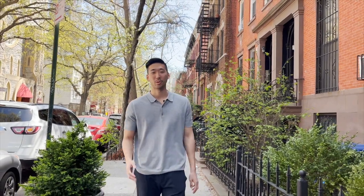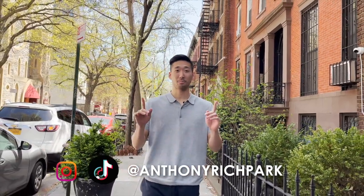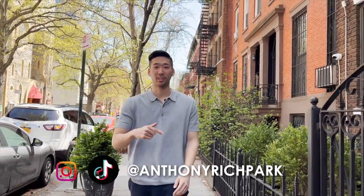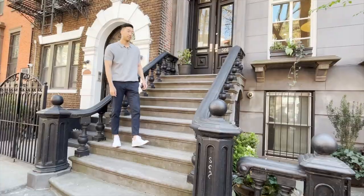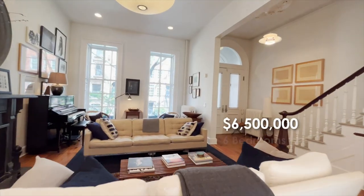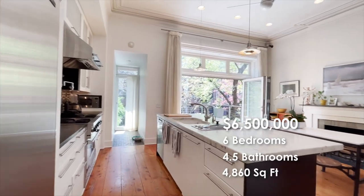Hi guys, my name is Anthony Park and welcome back to the channel. I'm a real estate agent in the city and today, for the first time on this channel, we're over in Brooklyn, sitting on a tree-lined block in Boreham Hill. I'm about to show you a piece of art. This $6.5 million townhome has six bedrooms, four and a half baths, and just under 5,000 square feet of space.